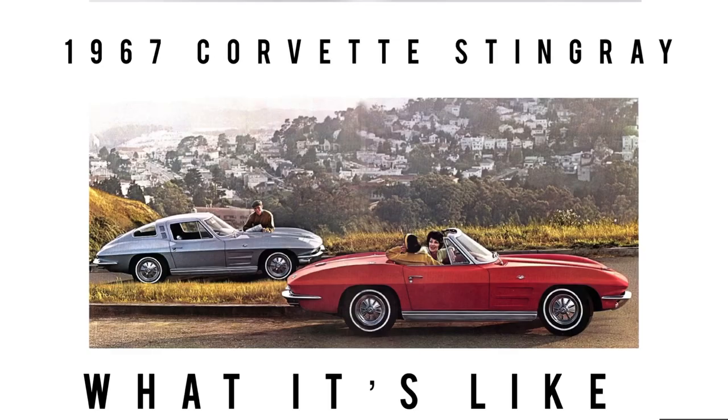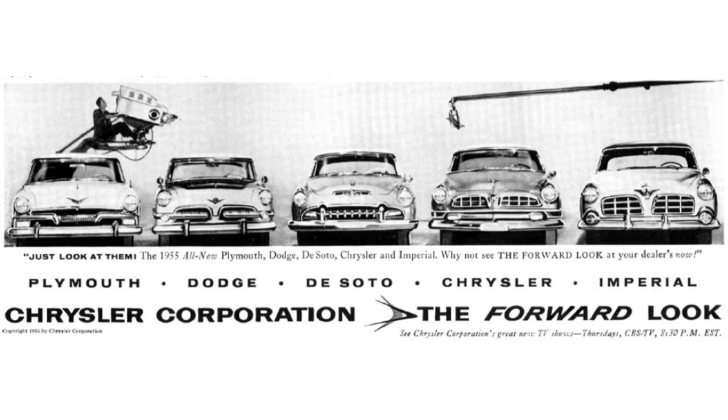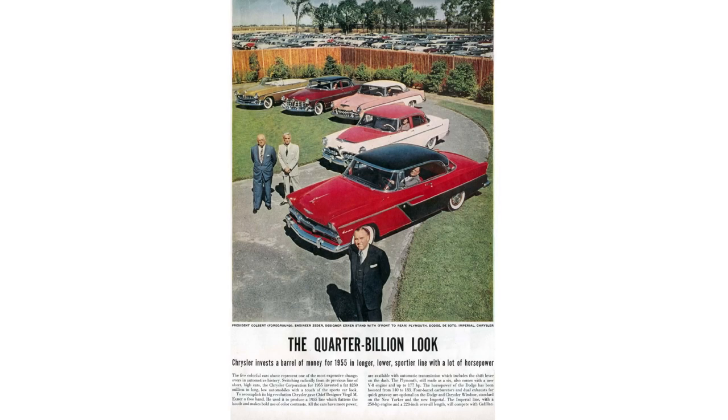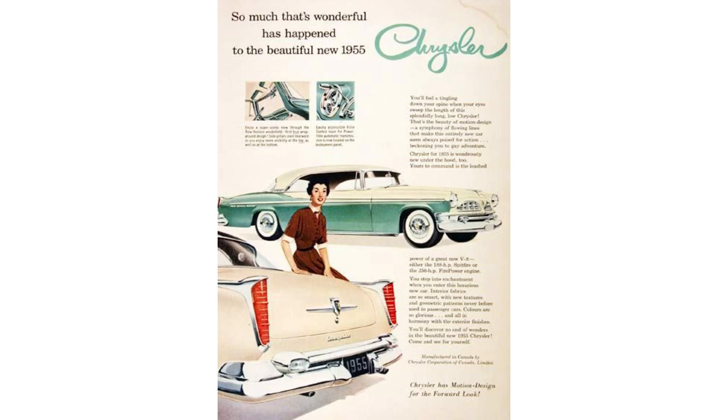Before talking about the 1955 Chrysler New Yorker, let's talk about all the brands Chrysler offered under their umbrella. At the very bottom was Plymouth, followed by Dodge, followed by DeSoto, followed by Chrysler. And brand new for 1955, Chrysler offered the Imperial at the top of the heap. It was also the very first year, 1955, of Virgil Exner's Forward Look. The cars were lower, longer, and wider than previous years and looked totally different. The fins were starting to show themselves — this is where the fin wars really started. It all began with Cadillac in 1949, but the fins really became their own once Virgil Exner was at the helm of design at Chrysler.